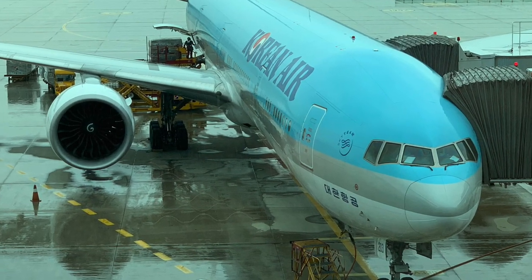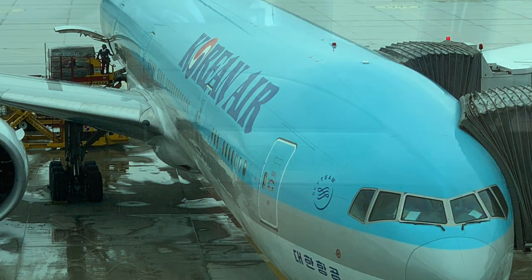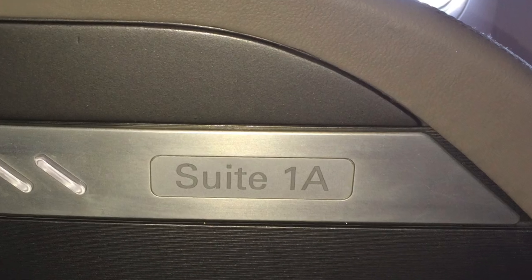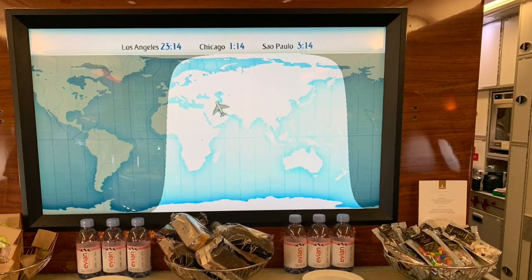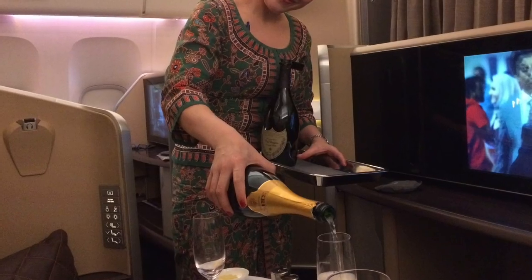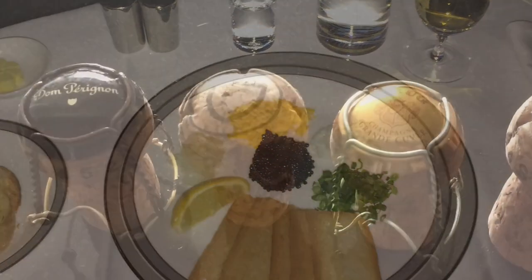Today I'll be traveling from Incheon to LAX on Korean Air in their 777 in their first class cabin. Hello YouTube travelers and welcome to the Gentlemen of Fortune channel. Join me on my travels around the world and together we'll review the latest in flight and lounge offerings, find out how various airlines' first and business class products stack up, sample their catering and indulge in their finest champagnes.